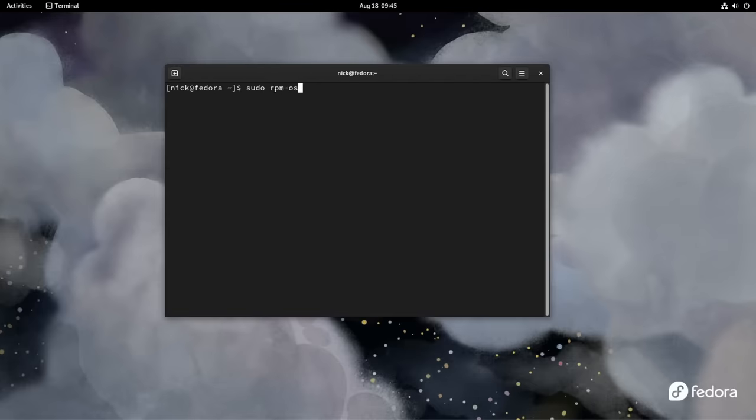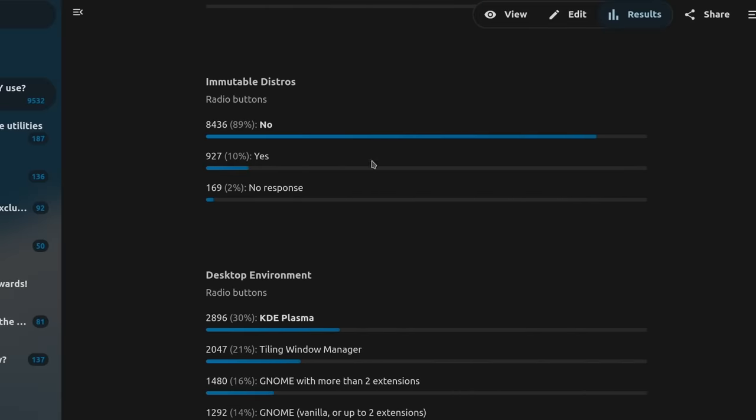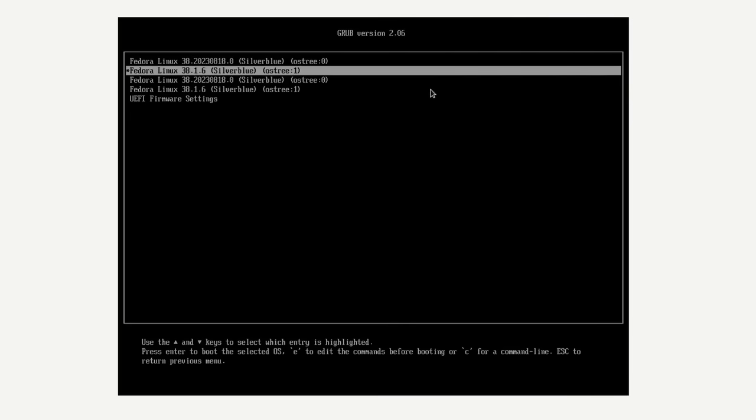Still on the distros side, it's also clear that what we unceremoniously lump into the immutable distros category isn't where most people go for their desktop systems. 89% of people who answered said they do not use an immutable distro, meaning these things might very well be the future, but they are not the present for most users. Most people prefer the tried and true package-based, non-image-based version of their distributions.